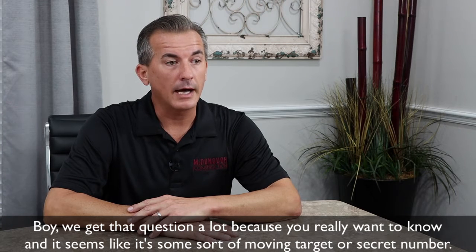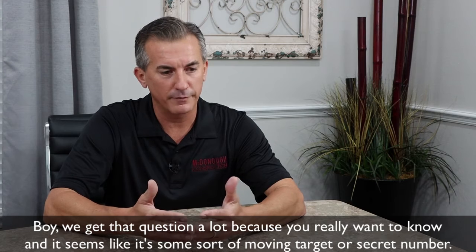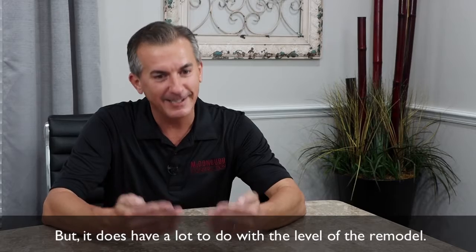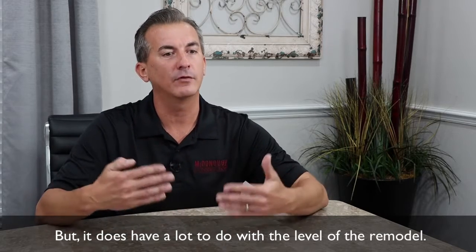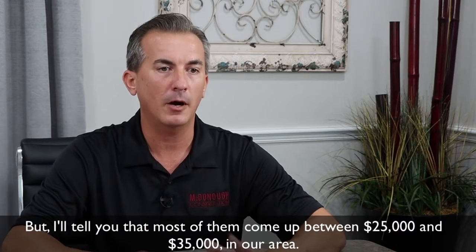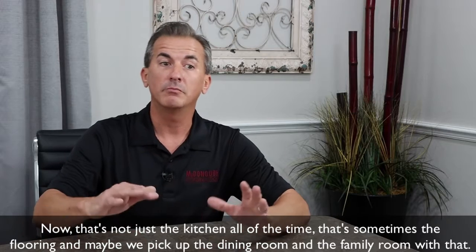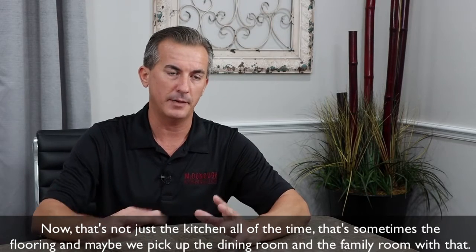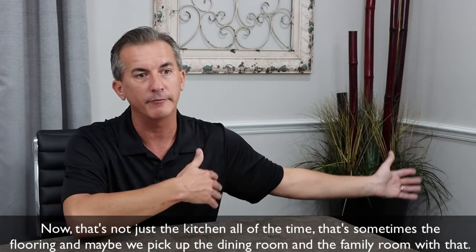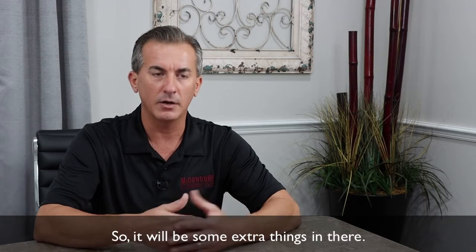We get that question a lot because you really want to know, and it seems like some sort of moving target or secret number. But it does have a lot to do with the level of the remodel. Most of them come up between $25,000 and $35,000 in our area. Now, that's not just the kitchen all the time — that's sometimes the flooring, and maybe we picked up the dining room and the family room with that. So there'll be some extra things in there.